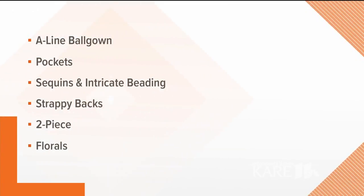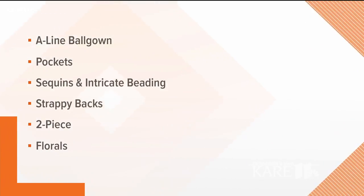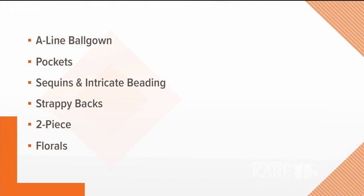It is prom season. There are some trends this year we want to go through to let people know what they should be looking for. First of all, A-line — kind of back to A-line full gowns, classic gowns. That's one of the trends, and then also a lot of beading, various beading and styles on the bodice. We've got pockets, sequins, intricate beading, and strappy backs — all part of the first trend that we're seeing.